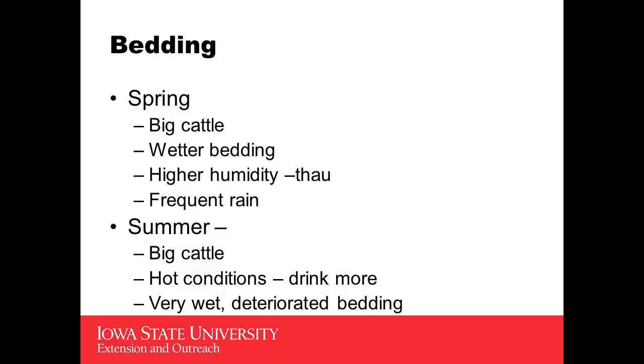With these facilities, to keep things moving: you've got great big cattle, you've got hot conditions, the cattle are drinking more, some of the feed ingredients may contain additional sodium and other things that cause the animals to drink more. More drinking is going to produce more urine that needs to be soaked up, and often at the very end of the feeding period we're dealing with deteriorated bedding that's pretty much used up. They'll oftentimes use 50% more bedding in the summer than they do in the winter, and they did not expect that when they started out with the facility.